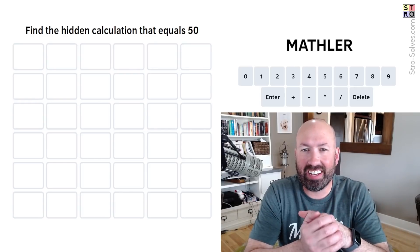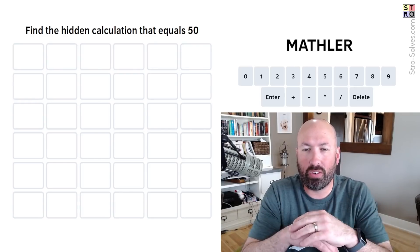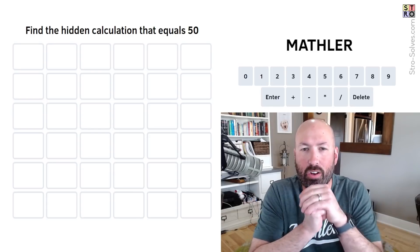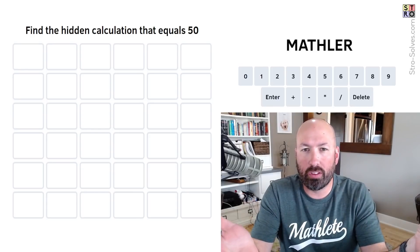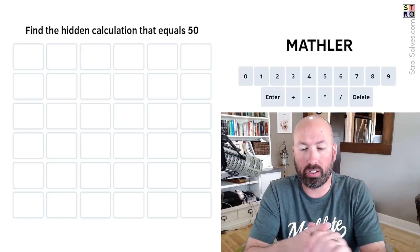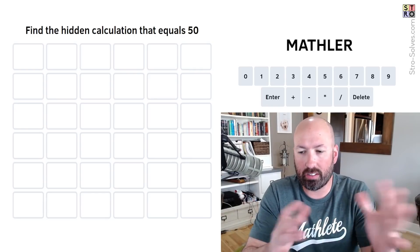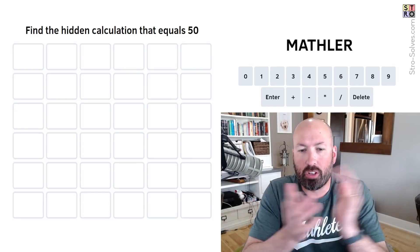Alright, so today is tax day here in the US — the deadline to file your taxes and send in payments. I thought it would be fun to do all of the math-related puzzles today. We're going to do the Mathler and the Nurdle, and we'll do the hard, the easy, the instant, and all that jazz. It should be a lot of fun.